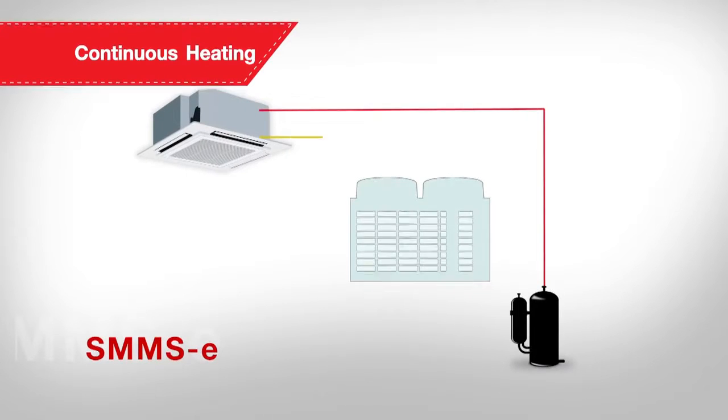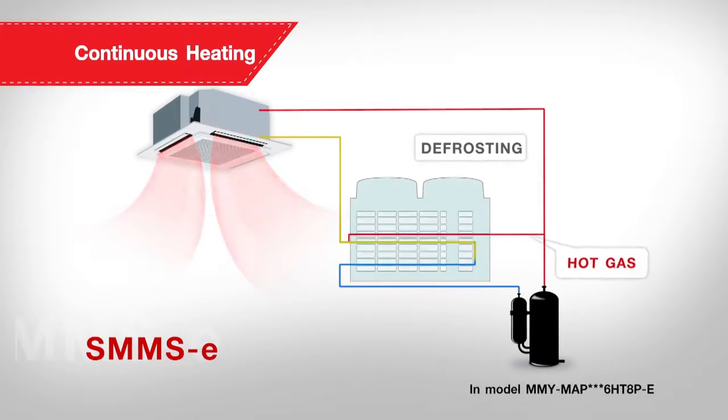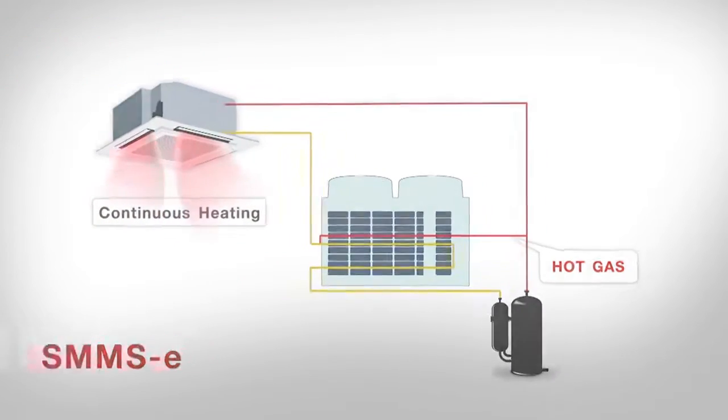The SMMSE's pioneering design and control intelligence extend to its clever defrost system, which enables continuous heating while still allowing the indoor units to operate as usual, providing an atmosphere of comfort in every room.